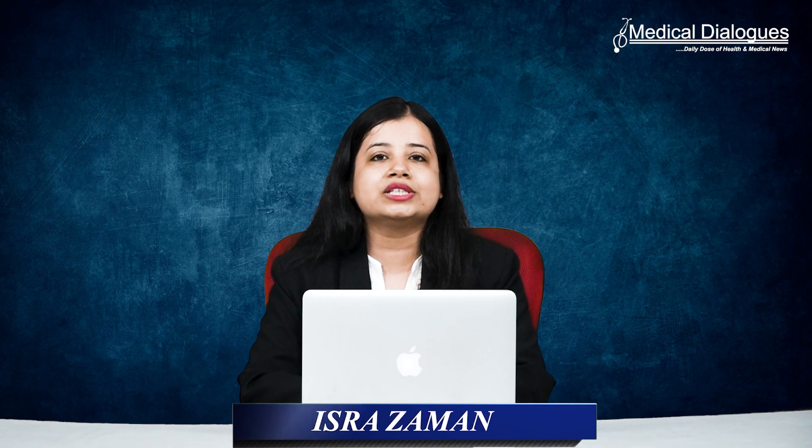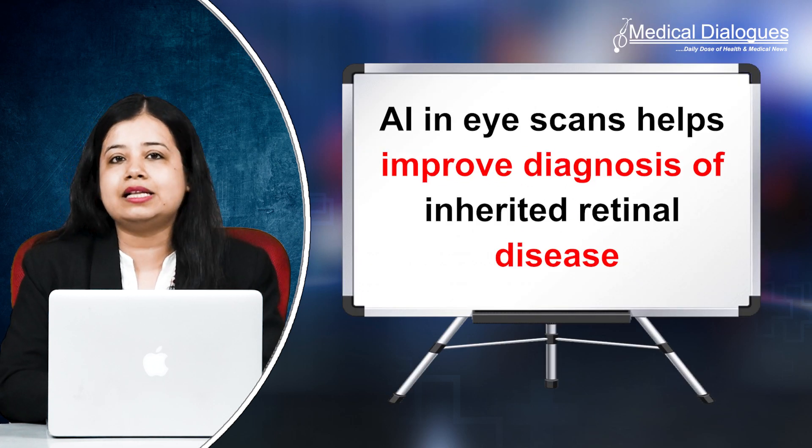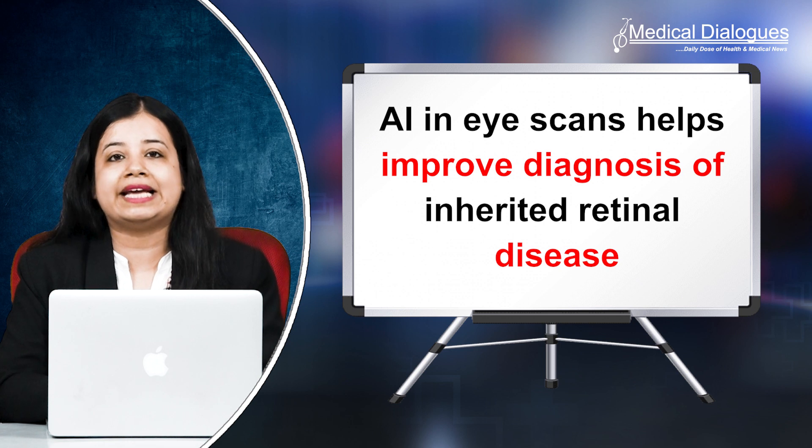Hello and welcome to Medical Dialogues. I'm Isra Zaman and today I'll talk about how artificial intelligence or AI in eye scans helps improve diagnosis of inherited retinal disease.